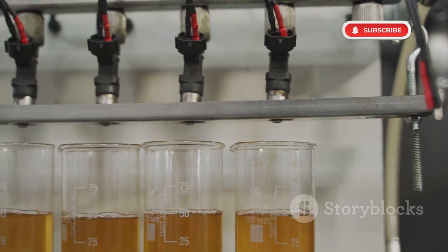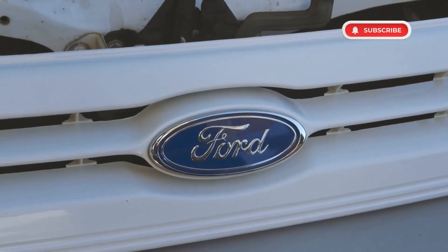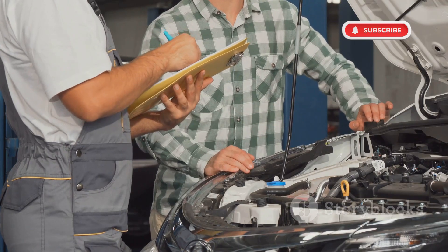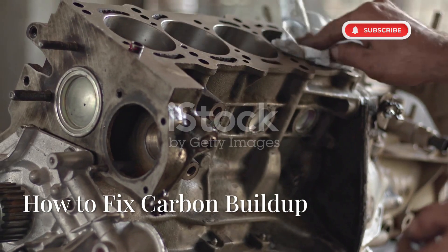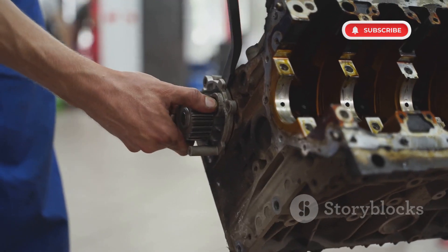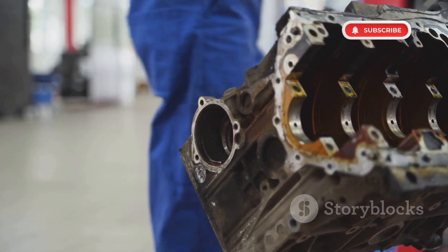Ford added port injection in newer EcoBoost engines, particularly in models from 2017 onwards with the 3.5-litre engines. However, they did not offer extended warranties for carbon build-up issues. To fix this problem, owners of older EcoBoost engines should get walnut blasting done every 50,000 miles. This maintenance helps prevent severe power loss.